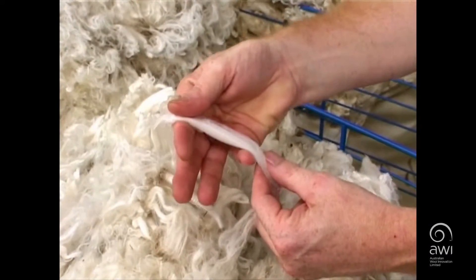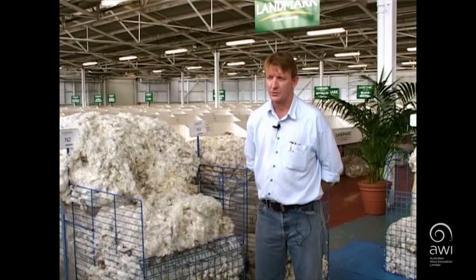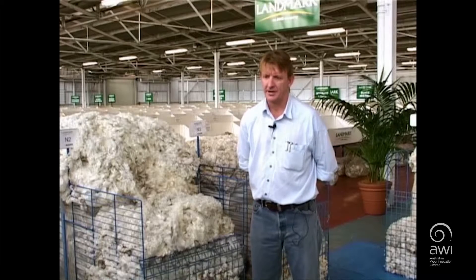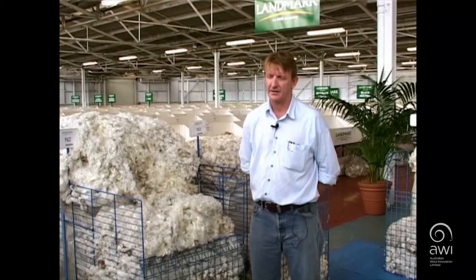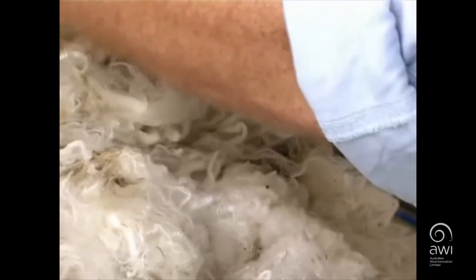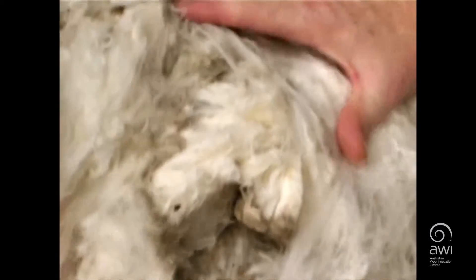The Ozfine Wool Company was started as an addition to the already quality control programs that were within existence in Australia, where we felt that there wasn't quite enough through to the retail end of the market, and that's why the brand name Ozfine was created for a breed of Superfine Wool within Australia. Ozfine has a means of auditing the entire clip from Melbourne and New South Wales selling centres.